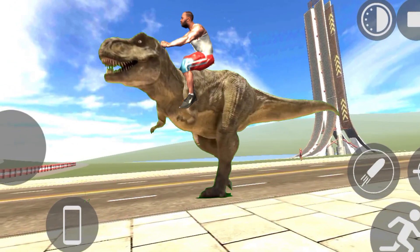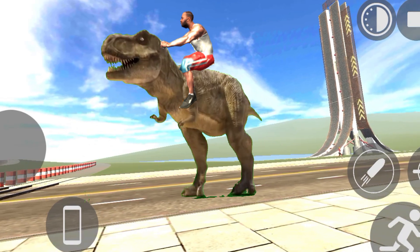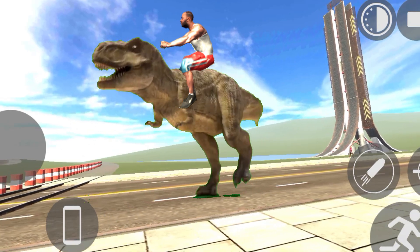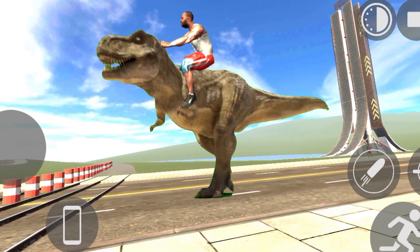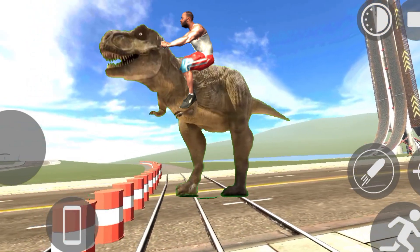Finally, you can see the dinosaur on the top. There is also an option here, and you can see the dinosaur on the top.